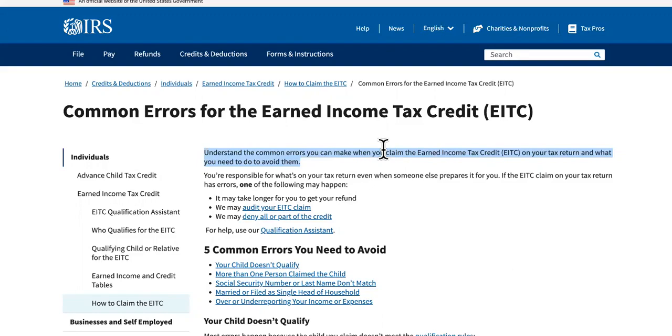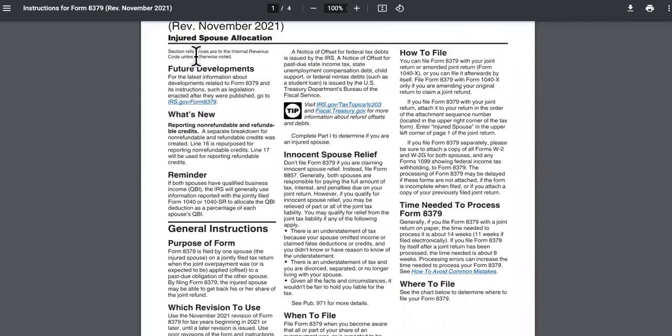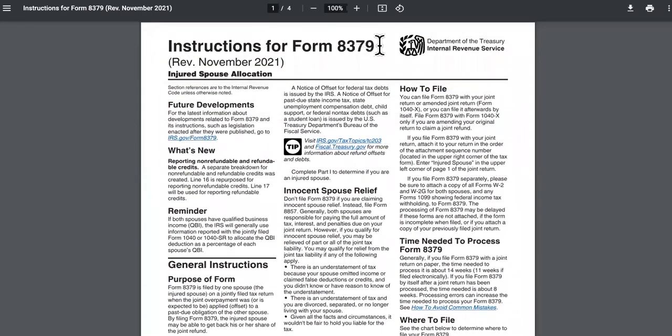Last but not least, number five: an error on Form 8379. These are the instructions you can follow.